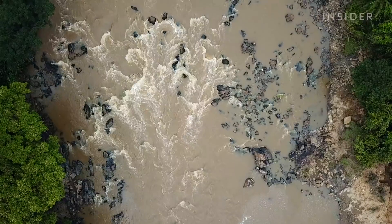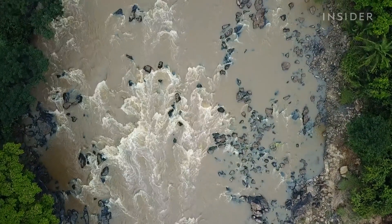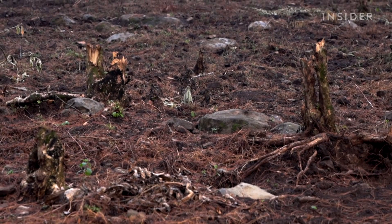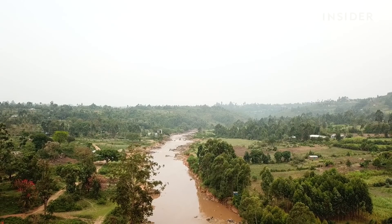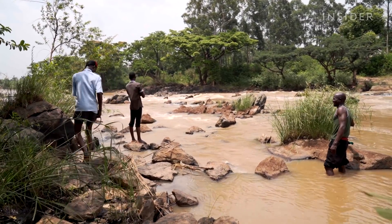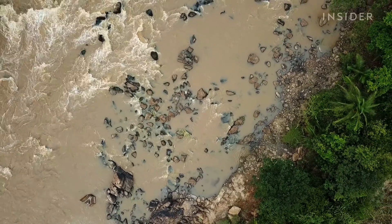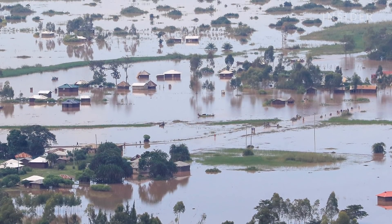One of the biggest threats to river reed salt production is climate change. According to Slow Food, the growing population in Kenya has led to deforestation. Indigenous trees along the Anzoya River have long held soil particles together and provided shade, keeping temperatures stable. But the loss of these trees, along with higher temperatures, unstable river levels, and landslides, has contributed to the loss of river reeds.